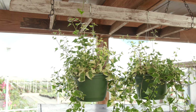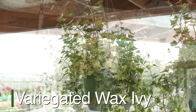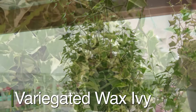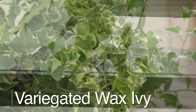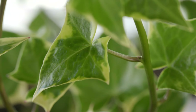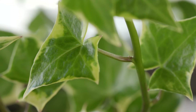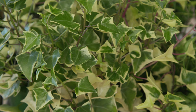One of my favorites, variegated wax ivy, has leaves with a unique color pattern that sets them apart from other plants. The leaves display a combination of bright green and creamy white, creating a striking contrast that draws the eye. The variegation is not uniform, but rather appears in a random pattern, giving each leaf a unique, individualized appearance.